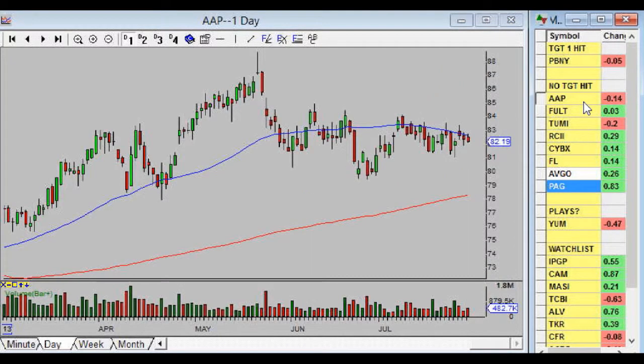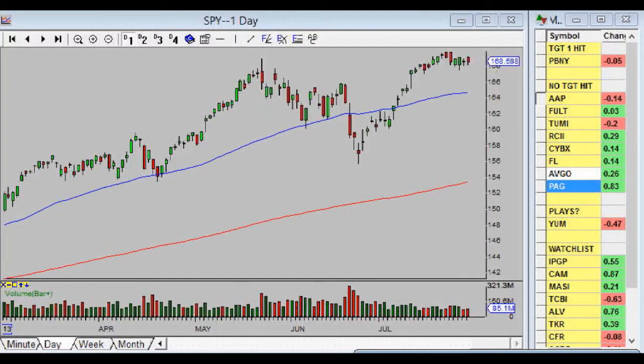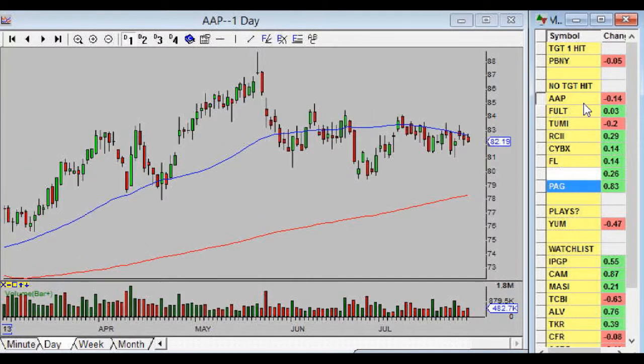AAP is our only short position — we want this one to go down, and it really hasn't done a whole lot since we entered. Not too bad considering the S&P has been rallying, so we obviously have a weak stock; we just haven't gotten our move yet. We're going to keep hanging on to AAP and have not had the opportunity to reduce the risk — hopefully we can get that soon.